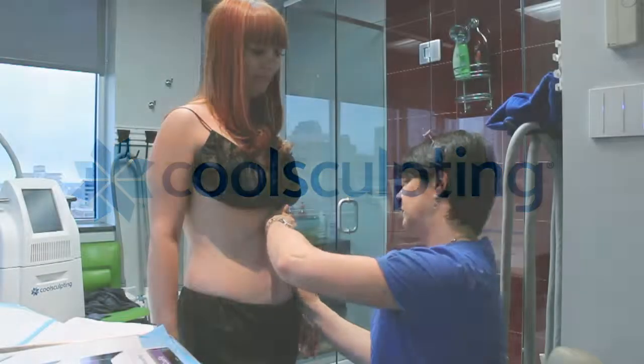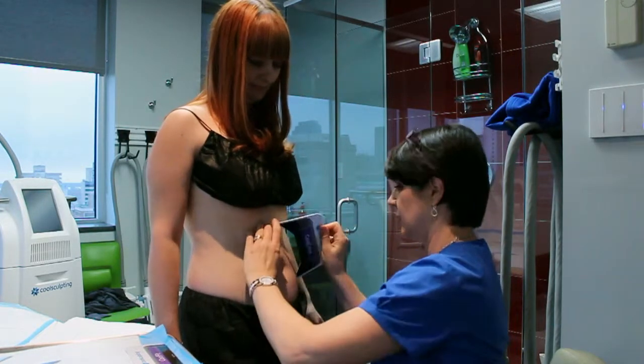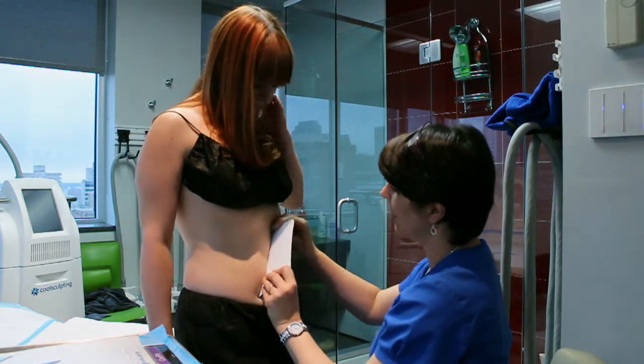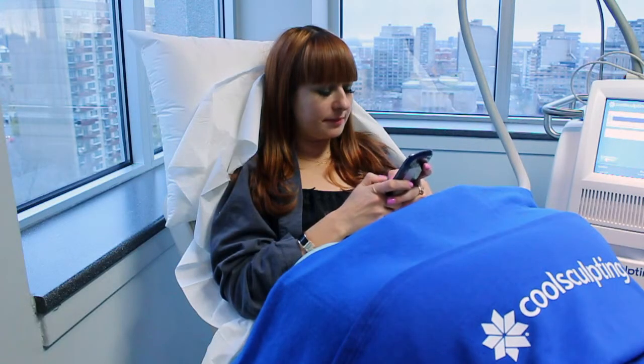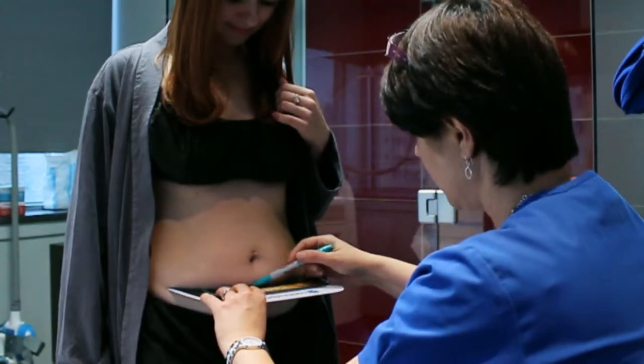CoolSculpting is a revolutionary procedure that targets unwanted fat bulges that are resistant to diet and exercise. It is non-surgical and requires zero downtime from work, social activities, or family.